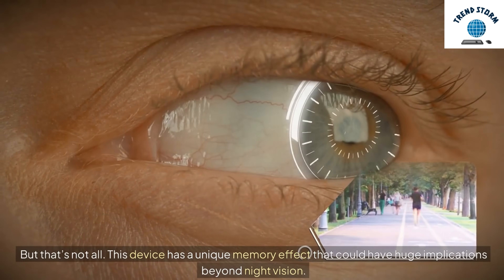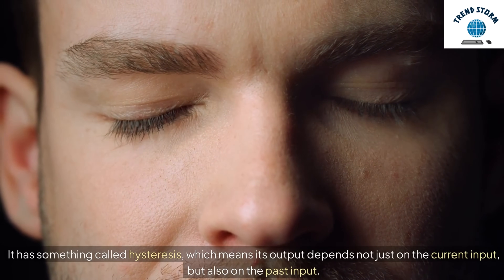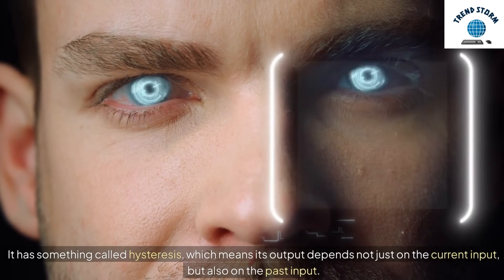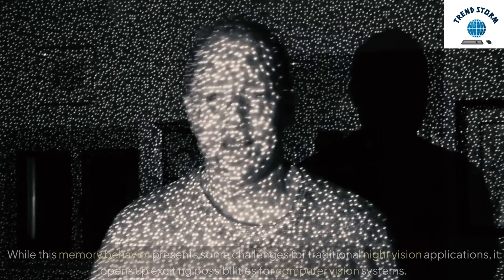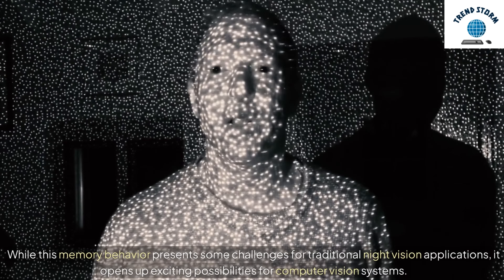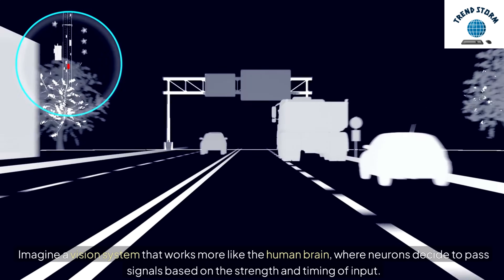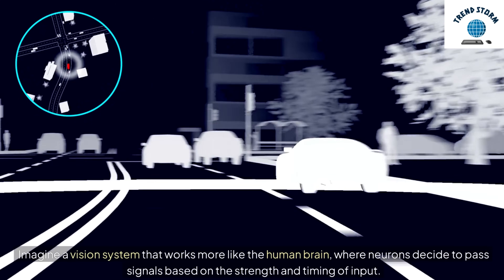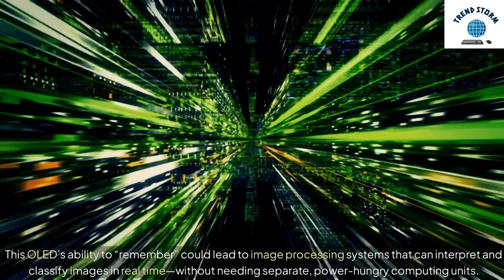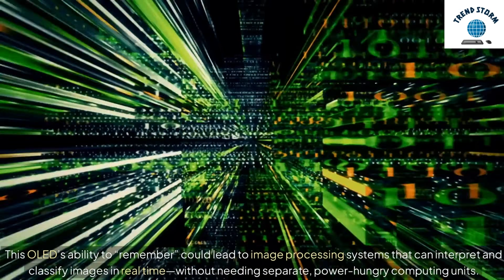This device has a unique memory effect that could have huge implications beyond night vision. It has something called hysteresis, which means its output depends not just on the current input, but also on the past input. Essentially, it can remember what kind of light it's been exposed to, which is super rare for a light-emitting device. While this memory behavior presents some challenges for traditional night vision applications, it opens up exciting possibilities for computer vision systems. Imagine a vision system that works more like the human brain, where neurons decide to pass signals based on the strength and timing of input. This OLED's ability to remember could lead to image processing systems that can interpret and classify images in real-time, without needing separate, power-hungry computing units.